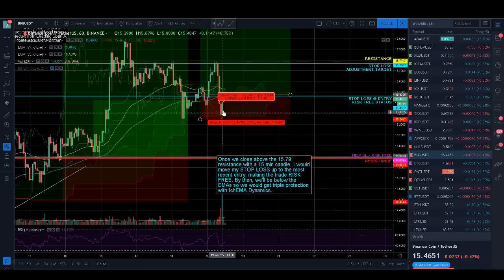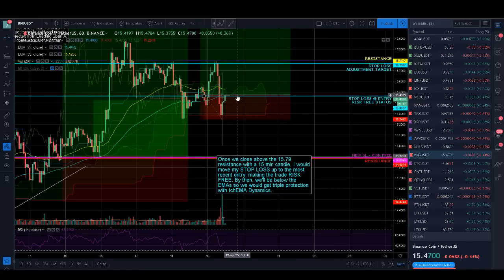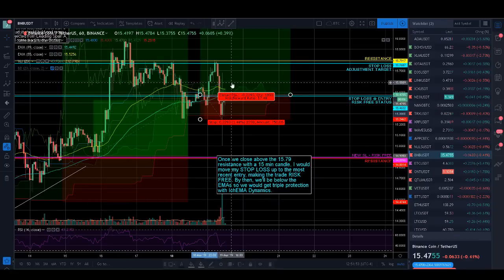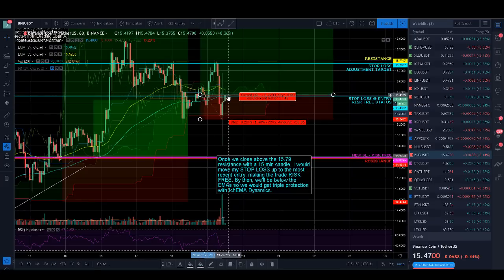BNB got stopped out on this tiny little wick, which sucks. I would actually buy right back into BNB right now. I was already in BNB from down here so I haven't gotten stopped out. But if you bought in up here on this trade, I would just buy right back in now and try it again. It was only 1.5% risk — you get stopped out on this wick, and now you buy back in at the original entry again. You're essentially just getting into the same trade a second time. I think it's worth it because we have a lot of bullish indicators there on BNB.